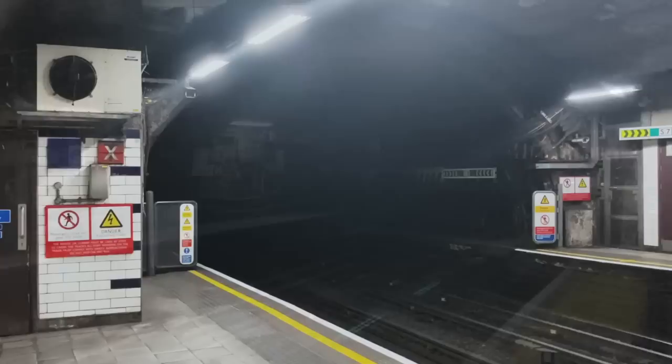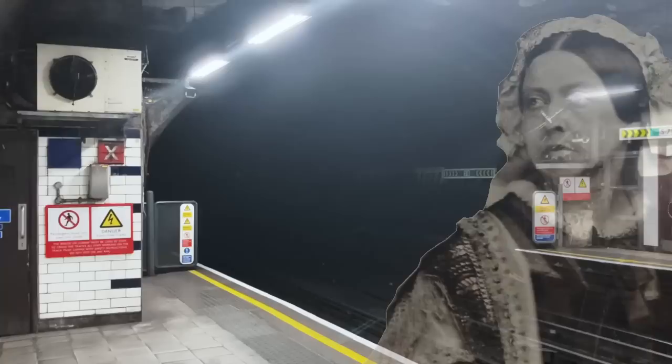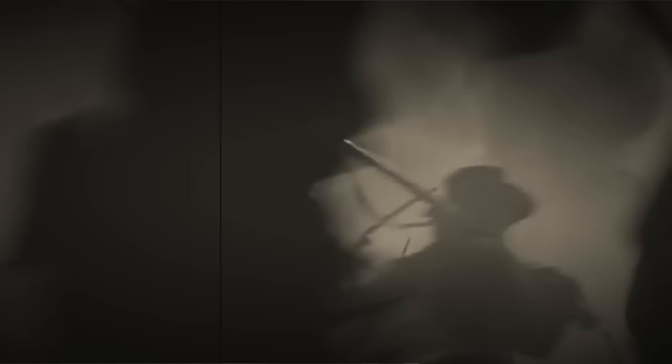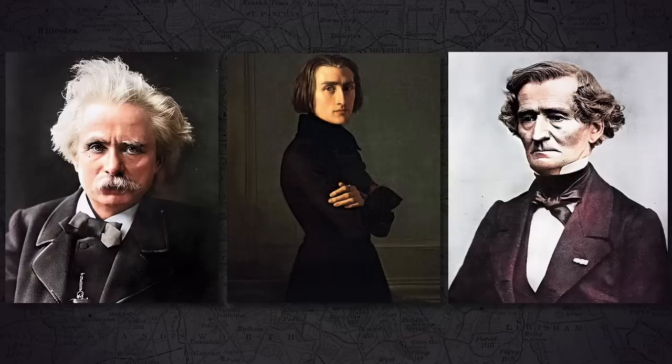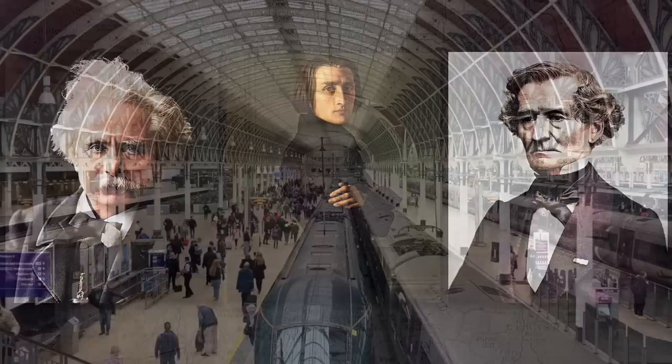In Britain, Queen Victoria was on the throne, and aged just 43, she still had much of her long reign to go. Whilst in America, Abraham Lincoln was president, and the country was right in the middle of its brutal civil war. In terms of culture, Victor Hugo's epic novel Les Misérables had been published just a few months before. Charles Dickens was still active, and the likes of Edvard Grieg, Franz Liszt, and Hector Berlioz were providing the music of the day.